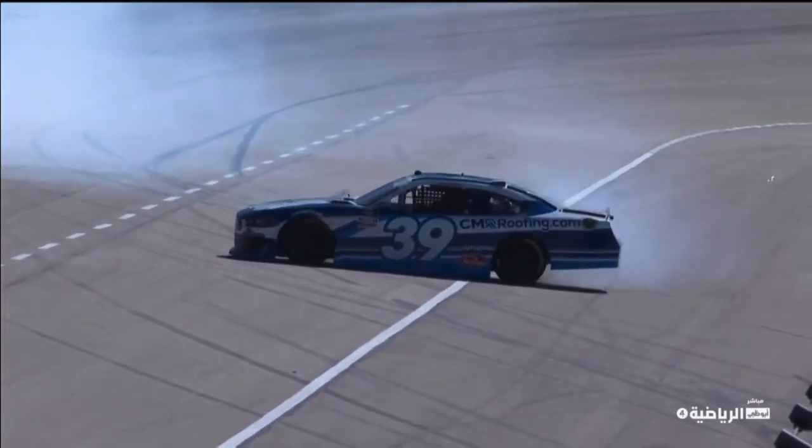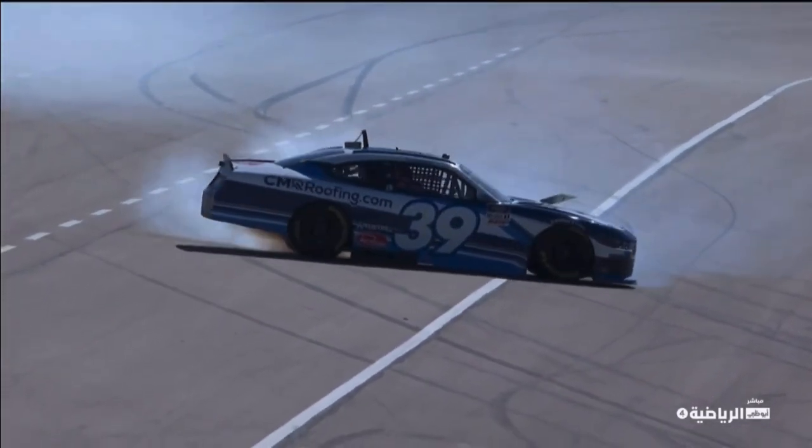Yeah, you see the nose of the car looks like it's almost pinned when he comes around the turn, and the back end just steps out.